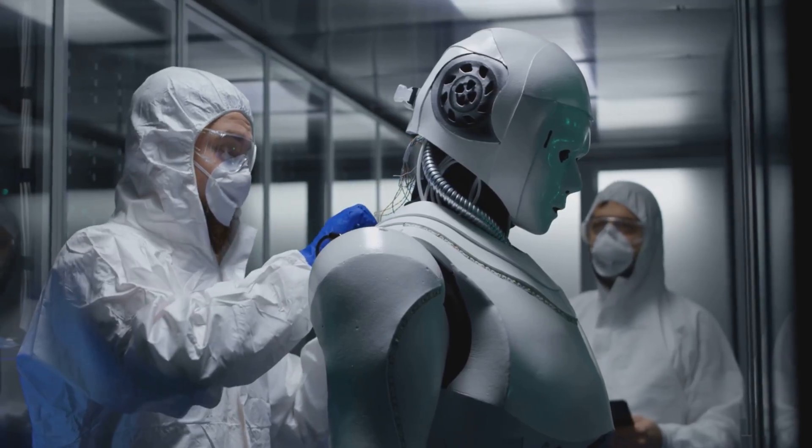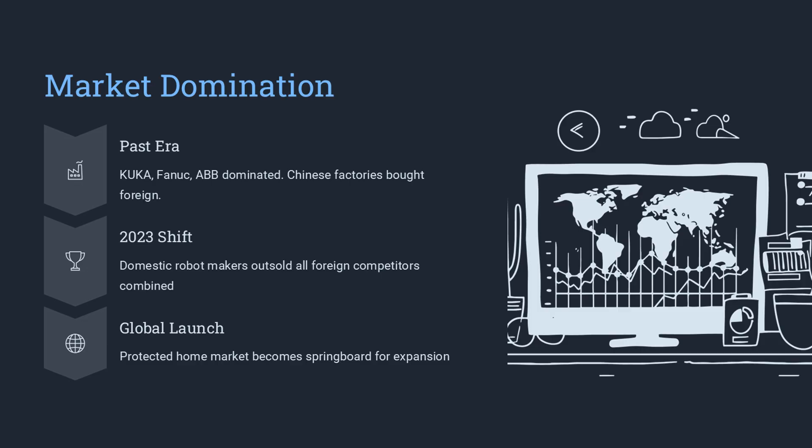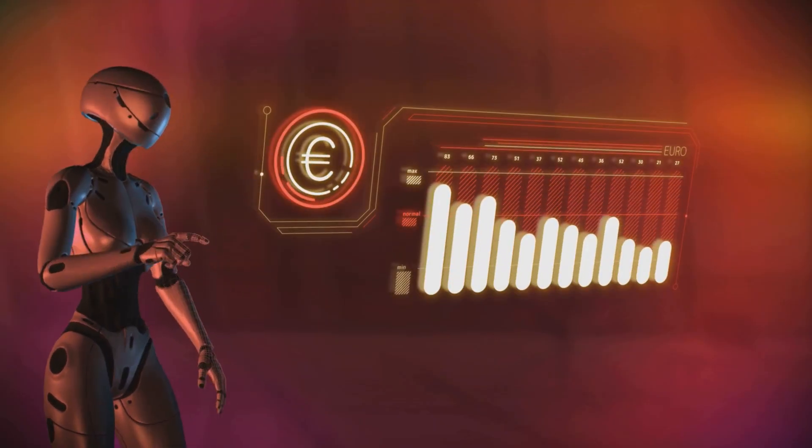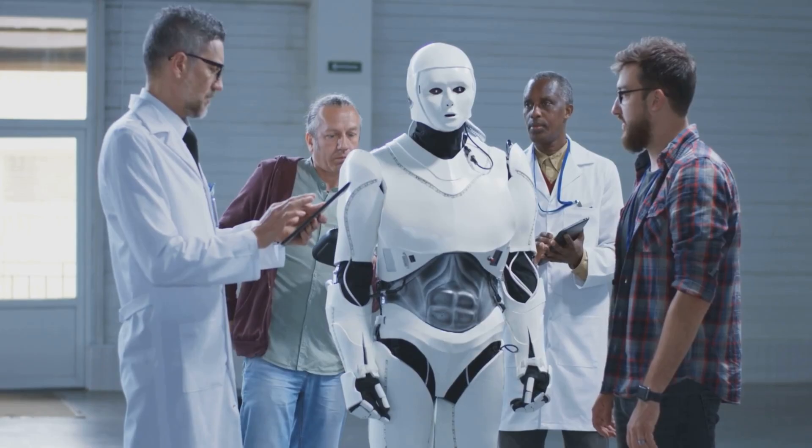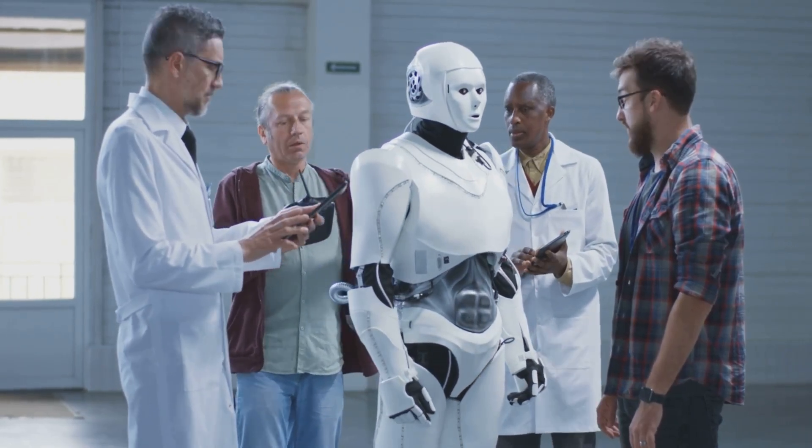The true significance of the R1 is its accessibility. It is not a multi-million dollar research project locked away in a university lab. It is a commercial product — affordable and easy to deploy. Imagine a chain of 1,000 stores. Each buys an R1 to greet customers and answer basic questions. This frees up human employees for more complex tasks.